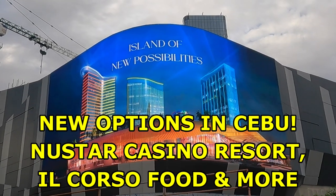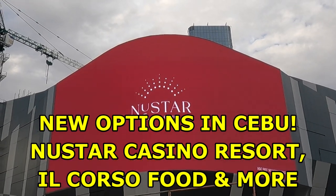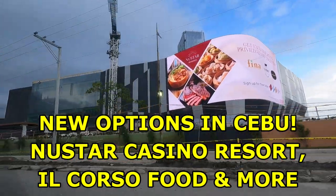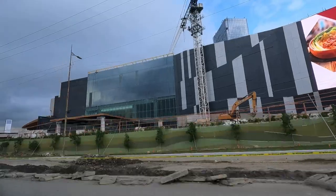Hello and welcome to the Philippines. There are new options in Cebu. The new store, casino and resort is one of them that is in a soft opening presently.